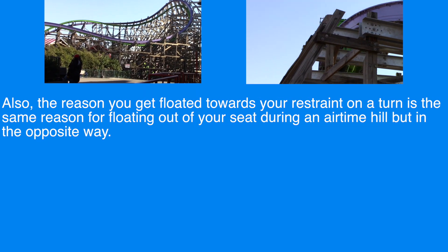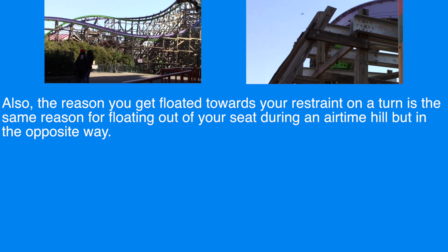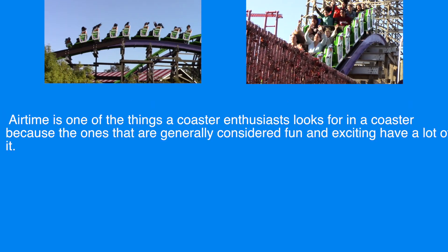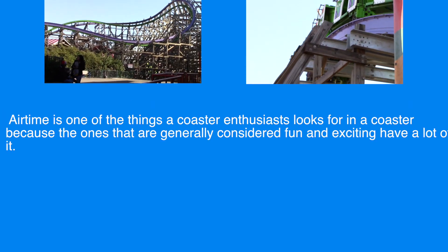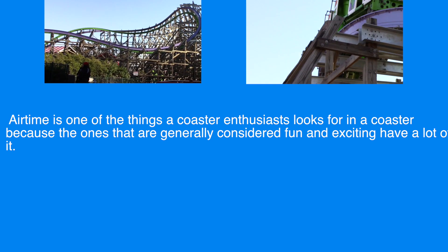Also, the reason you get pushed towards your restraint on a turn is the same reason for floating out of your seat during an airtime hill, only in the opposite direction. Airtime is one of the things a coaster enthusiast looks for in a coaster because the ones that are generally considered fun and exciting have a lot of it.